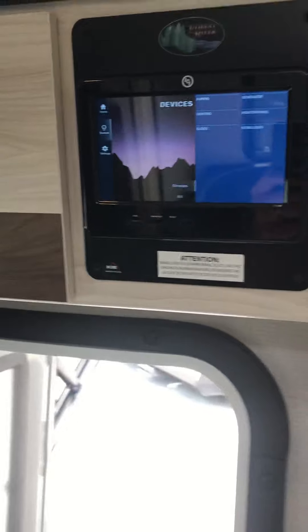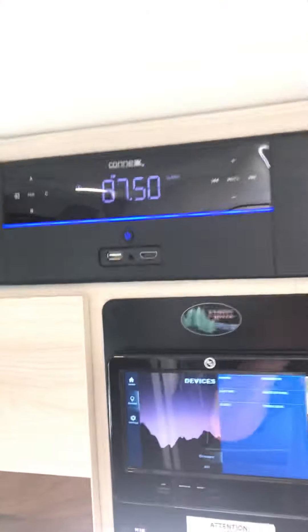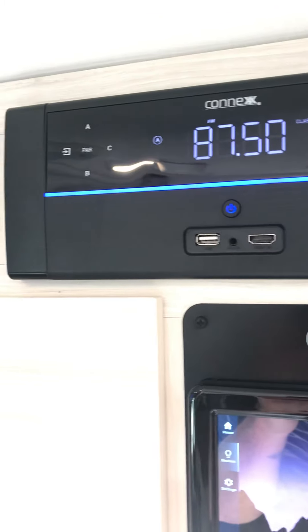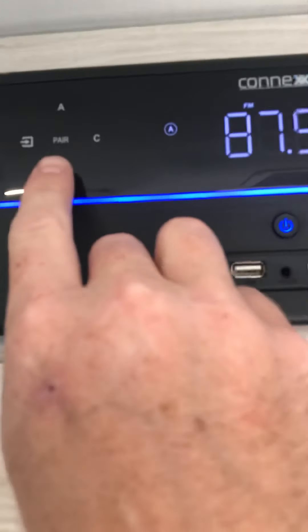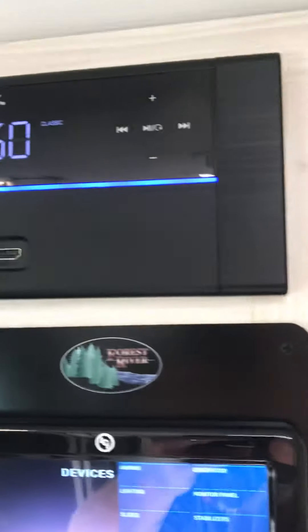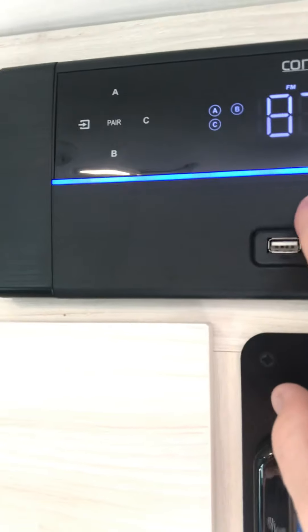A cool thing about this is you can download an app on your phone and control it all from your phone. Right above that, you've got a Bluetooth stereo — not only Bluetooth, it's FM as well. It's got tons of different features on it. You've got inside and outside speakers, where A, B, and C are going to be indoor and outdoor speakers. And if you hook up your Bluetooth to it, you can slave that phone right to it and listen to your favorite stuff.